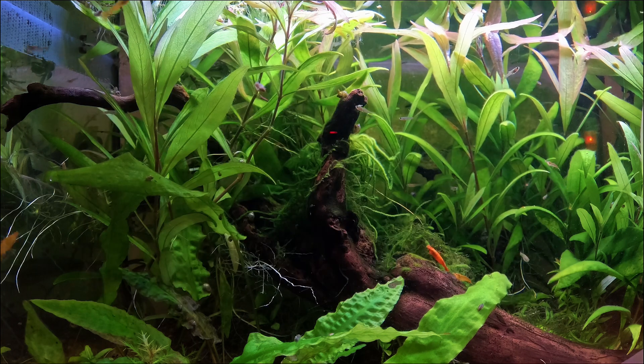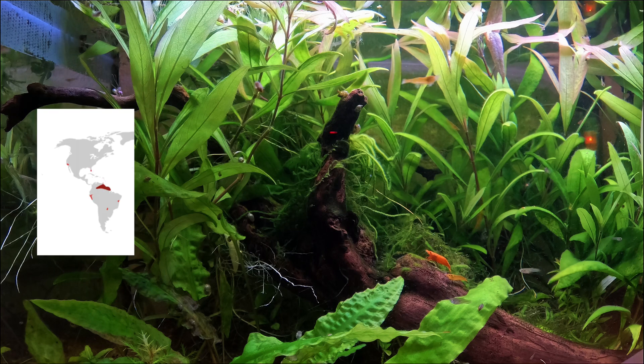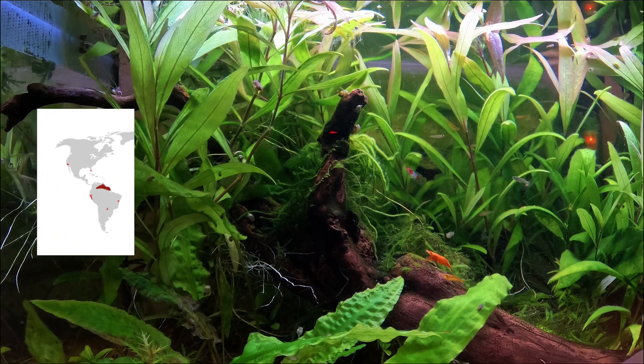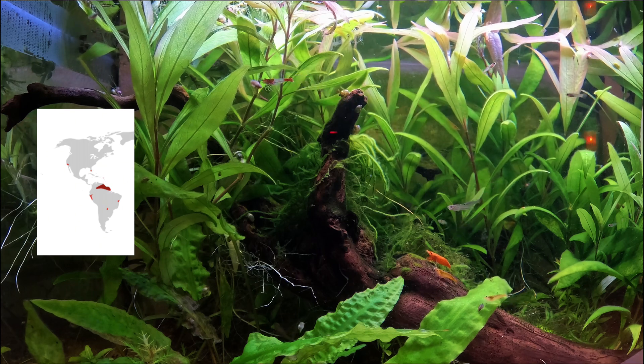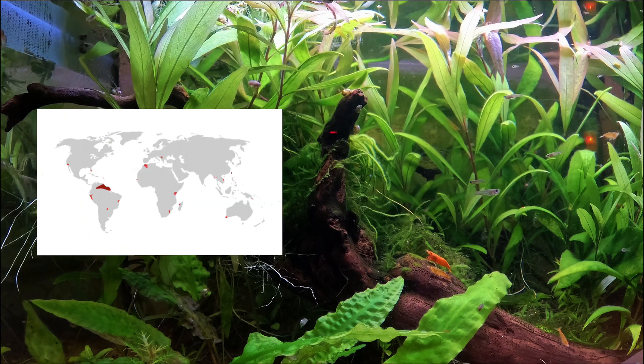If we look at their distributional habitat, we can see that guppies are native to Antigua and Barbuda, Barbados, Brazil, Guiana, Trinidad and Tobago, and Venezuela. However, guppies have been introduced to many different countries and every continent except Antarctica.